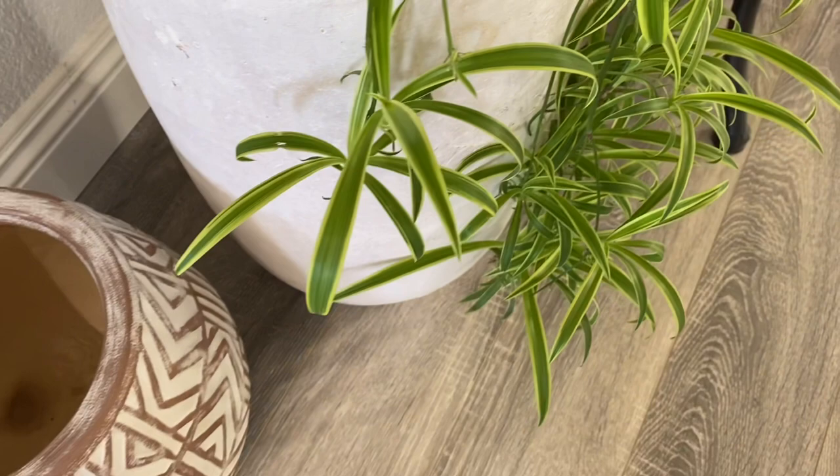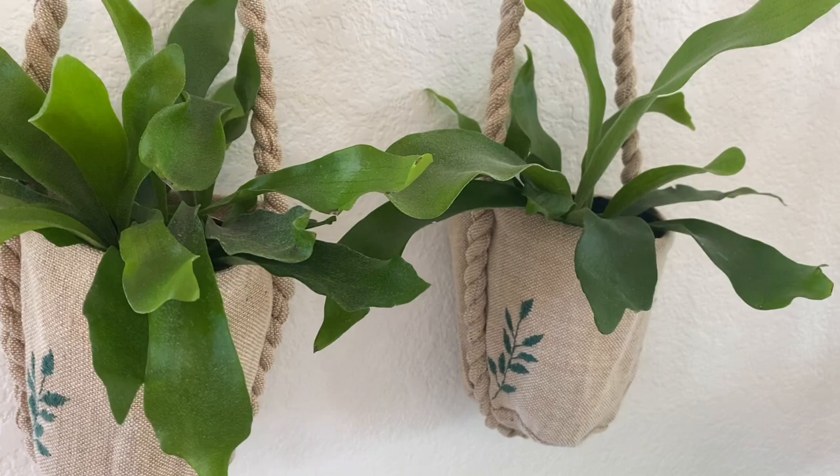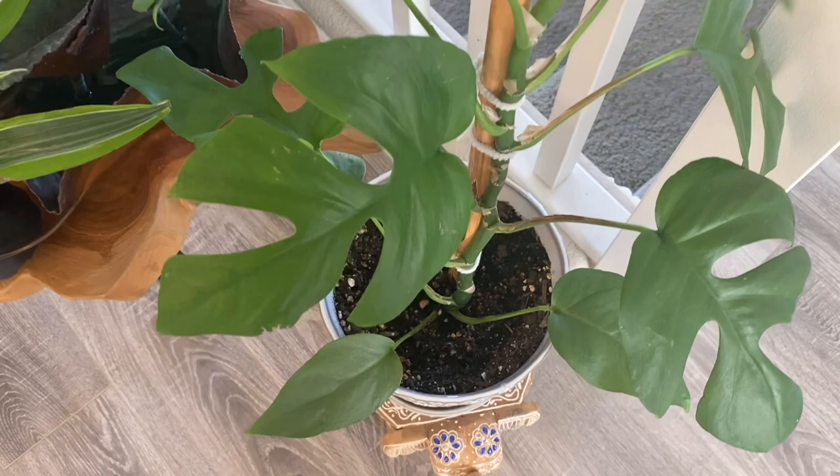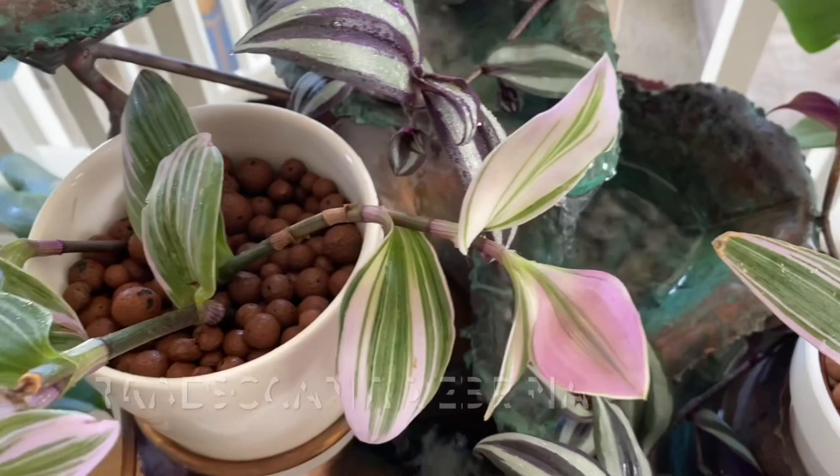On my wall I placed some Ikea jute bags and planters where I put these staghorn ferns. By my stairway is the Mini Monstera Rhaphidophora tetrasperma. And in my mini fountain you can see some of my Tradescantias — I placed a mini fountain here to increase humidity in this area.